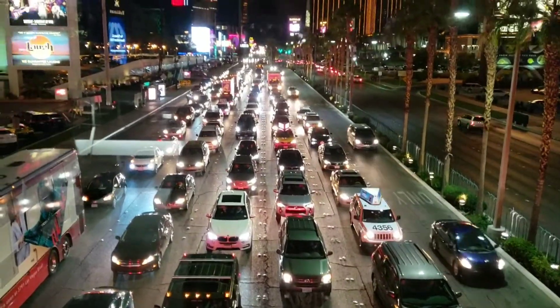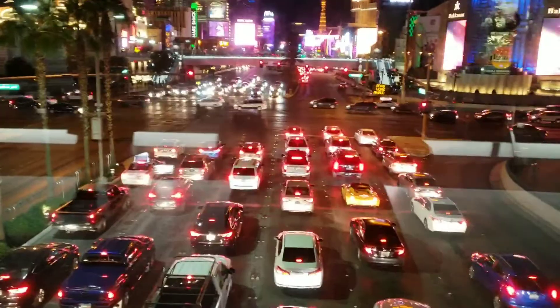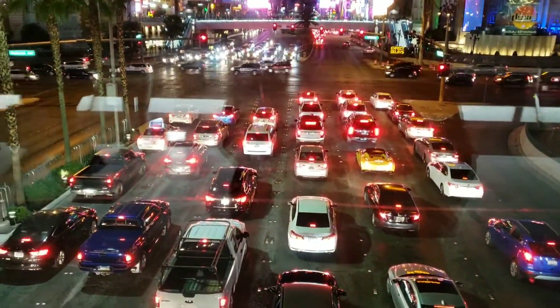Well, if you want to think of this as Christmas-y, the traffic is kind of Christmas-y. It's pretty, right? Traffic is terrific. And here's the back side of traffic.